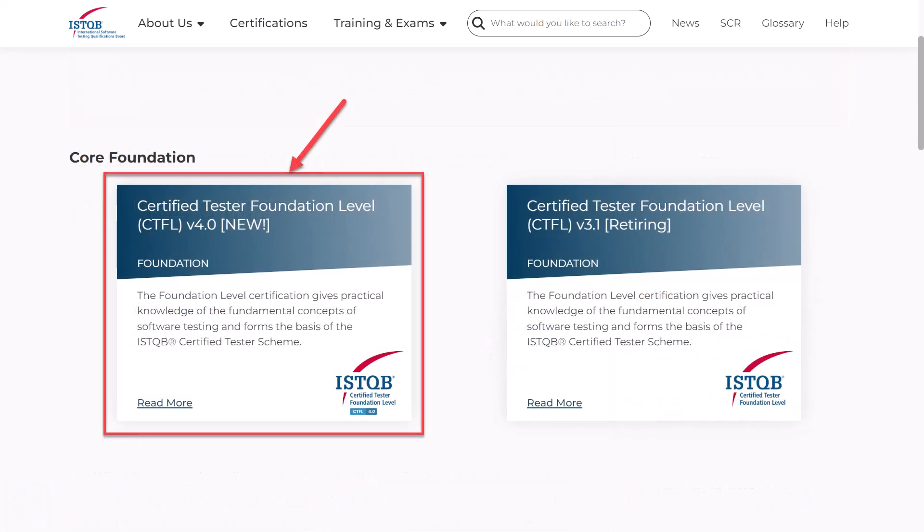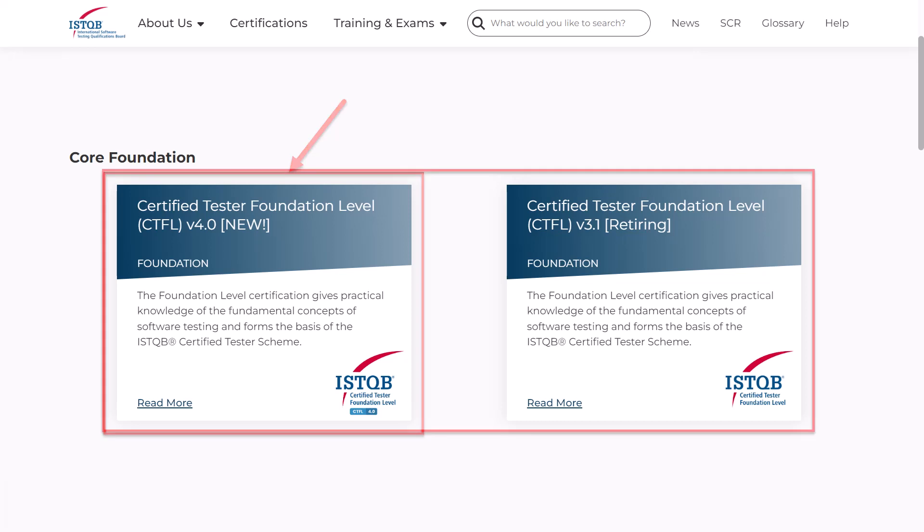On May 9, 2023, the ISTQB introduced the new version of the Certified Tester Foundation Level exam, version 4.0. Since then, both versions are active and valid for taking the exam.